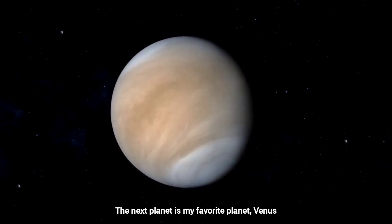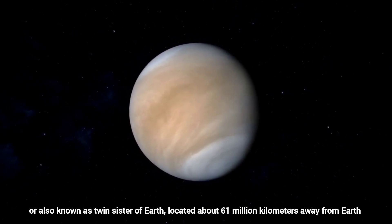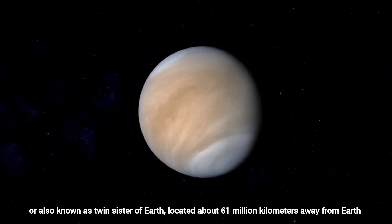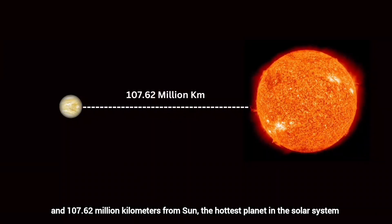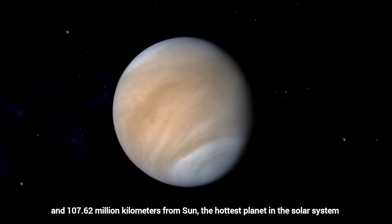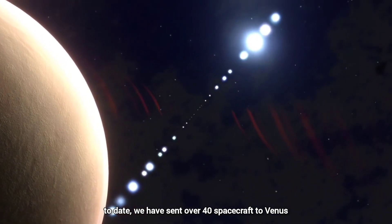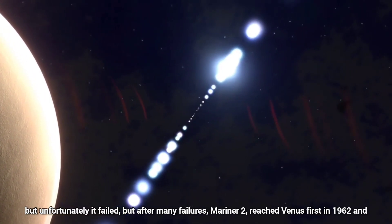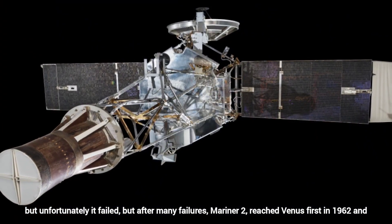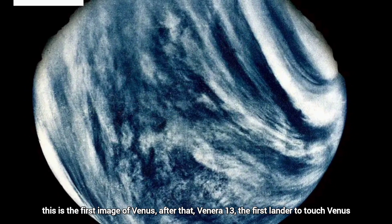The next planet is Venus, also known as the Twin Sister of Earth, located about 61 million kilometers from Earth and 107.62 million kilometers from the Sun — the hottest planet in the solar system. To date, we have sent over 40 spacecraft to Venus. The first spacecraft was launched in 1961, but unfortunately it failed. After many failures, Mariner 2 reached Venus first in 1962, and this is the first image of Venus.